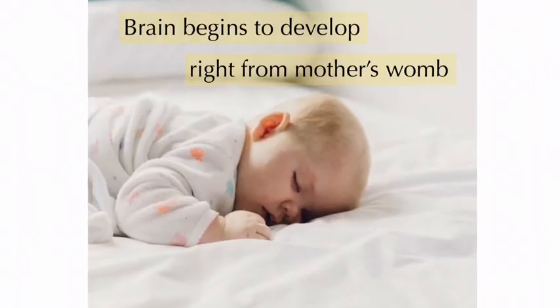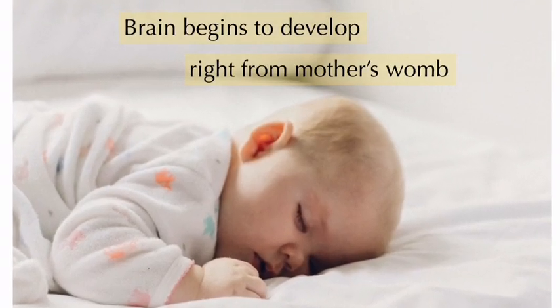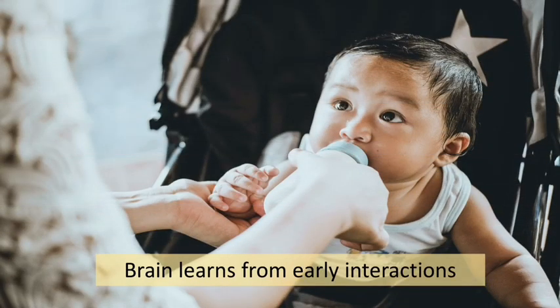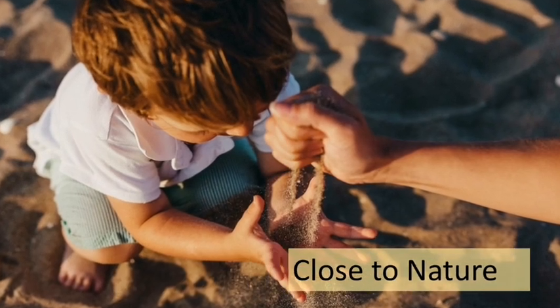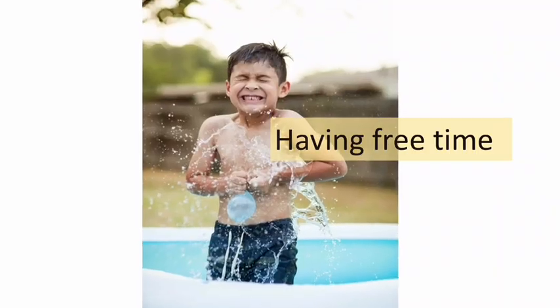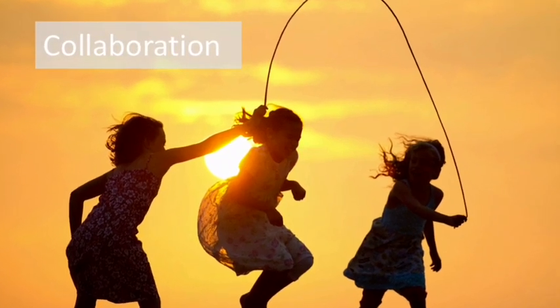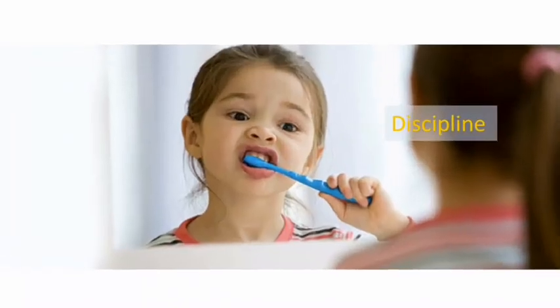A child's experiences during the earliest years of life have a lasting impact on the architecture of the developing brain. Genes provide the basic blueprint, but experiences shape the process that determines whether a child's brain will provide a strong or weak foundation for all future learning, behavior, and health.